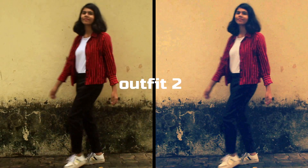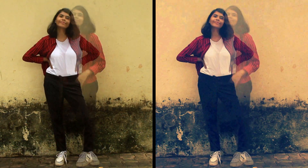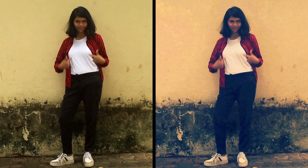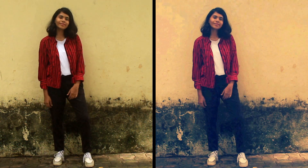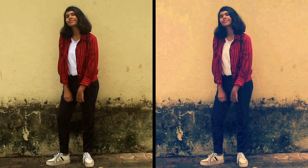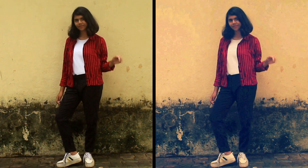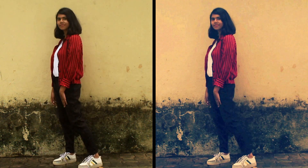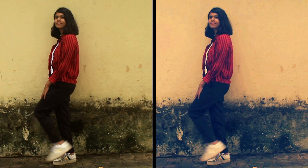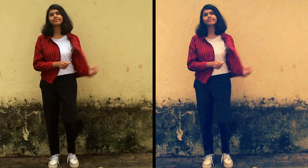For the second outfit I created kind of like an airport look, so I'm wearing this really cute white plain t-shirt inside and on top of that I've put on this red and black striped shirt. Along with that I'm also wearing these black pants and for the shoes I decided to go for sneakers. I really love this outfit, it's so classy and chic — perfect for teenage girls so you should definitely try this outfit sometime.